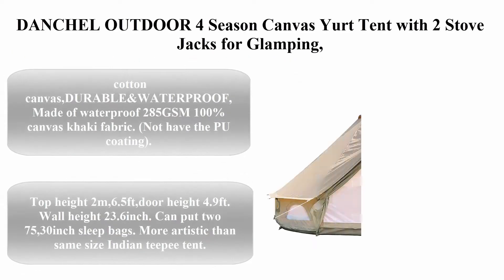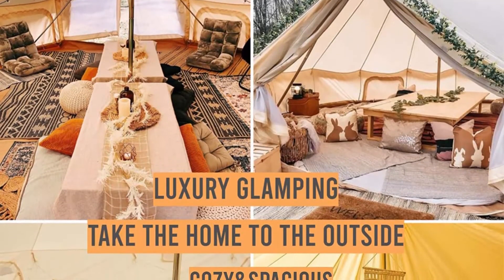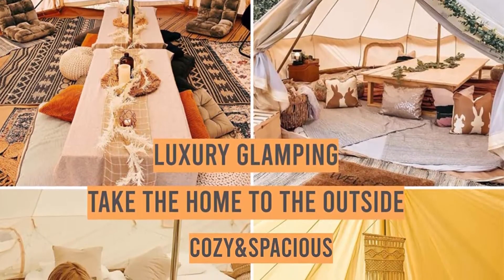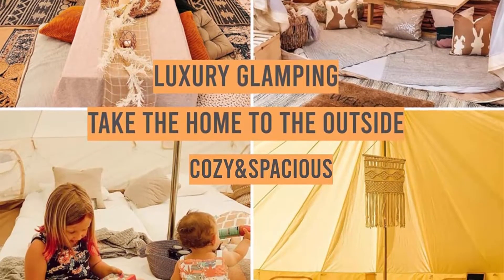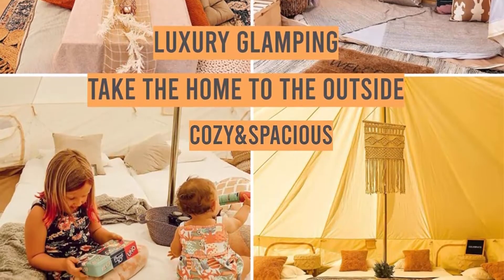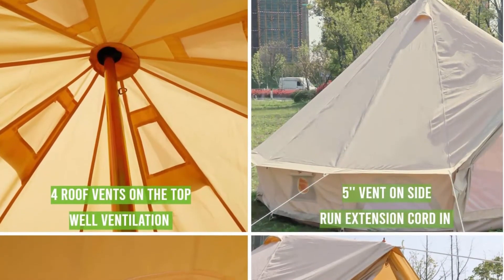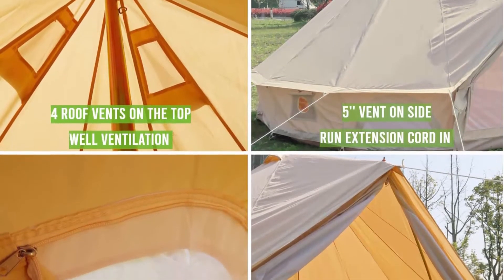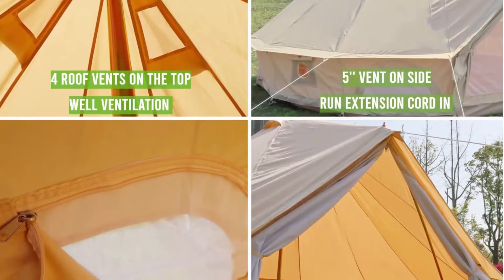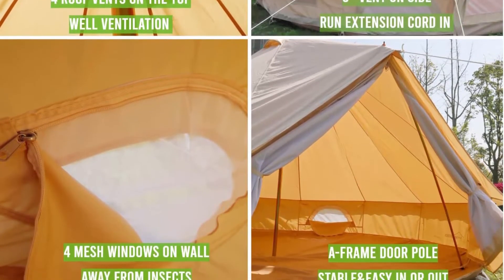Top 4: Dangel Outdoor four-season canvas bell tent with two stove jacks for glamping — a cotton bell tent for winter camping available in 2, 4, 6, and 8-person sizes. Made of waterproof 285 GSM 100% cotton canvas fabric without PU coating. Weighing 44 pounds, diameter 3m (9.8 ft), with thick waterproof PVC floor — better than PE tent bottom. Quality resin door and bottom zipper are more flexible and will not get stuck.